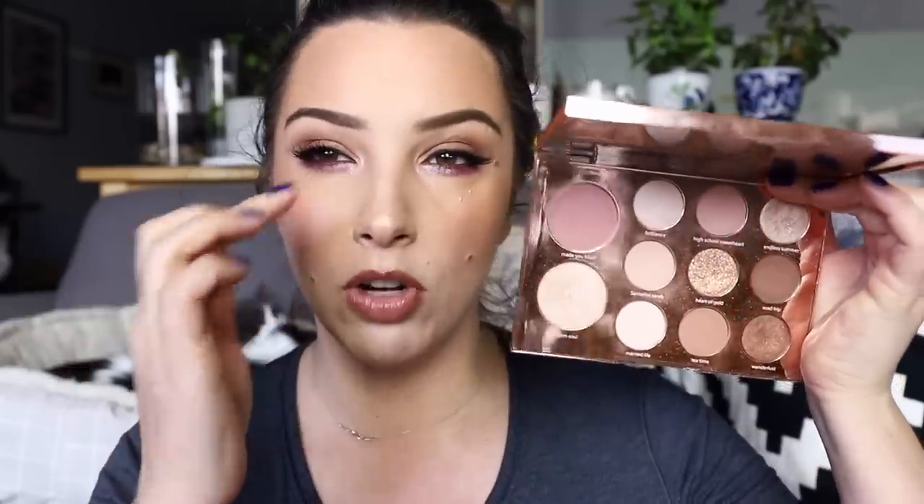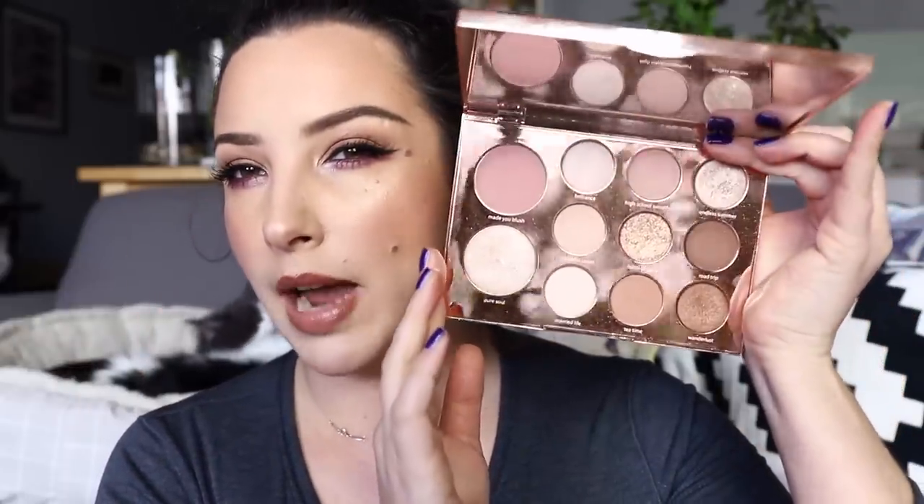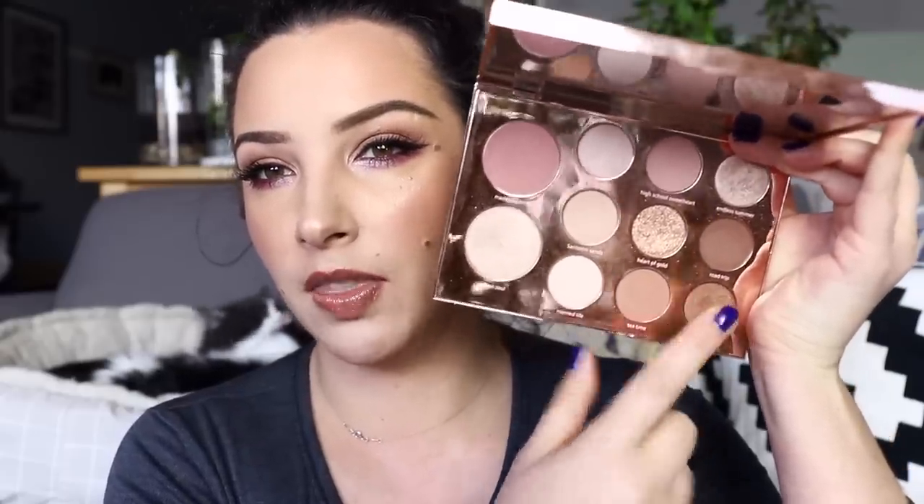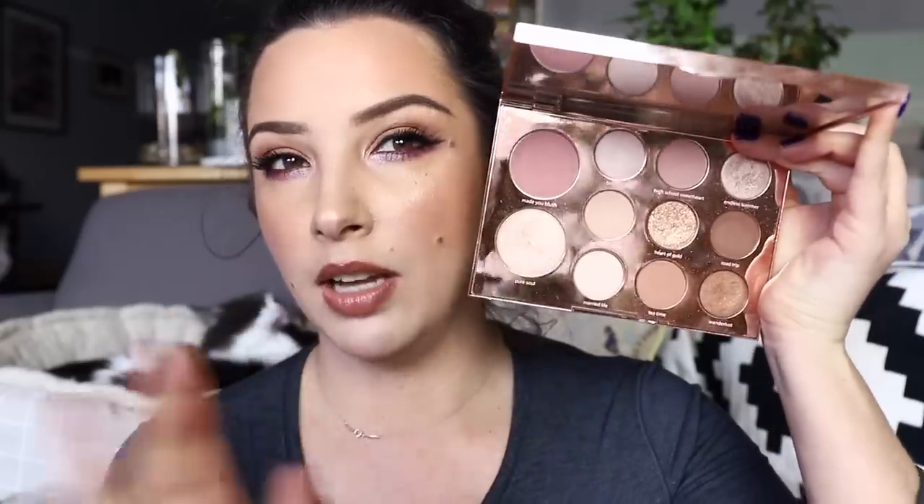The eyeshadows in the Tarte Aspen Ovard palette are boring as hell but I love them. They blend beautifully and work together really well. There's a really beautiful shimmery bronze shade that's quite chunky — I use it as an inner corner pop, which is what I've got going on today. If I want a shimmery smoky warm brown I use the warm shimmer shade, which is really really nice. I've been using this as my go-to basic palette and the quality is lovely.